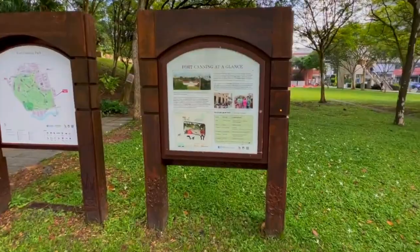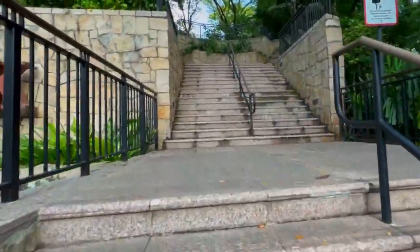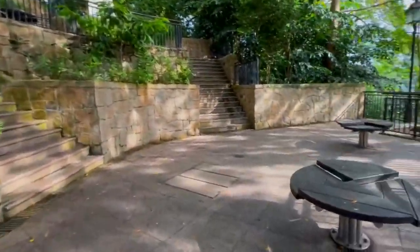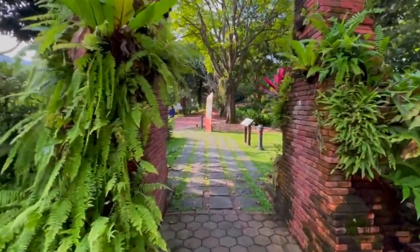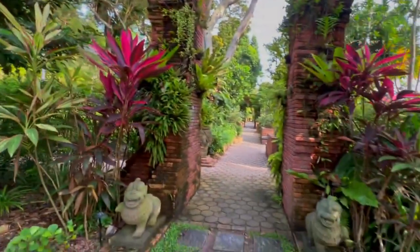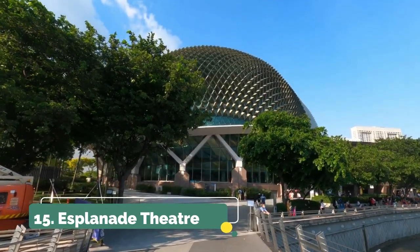Number fourteen is Fort Canning Park. This park is right across the street from Clarke Quay, so if you're hanging out in that area, definitely check it out. There are a bunch of stairs, so wear comfortable shoes, but it's nothing too strenuous. The views are gorgeous — you get a nice view of Singapore, and there are beautiful flowers and greenery throughout.